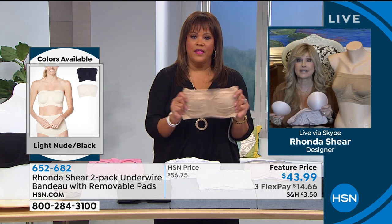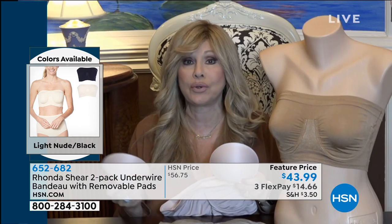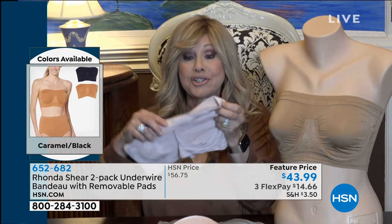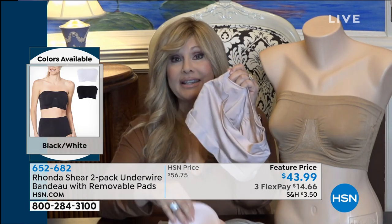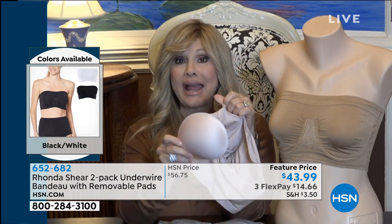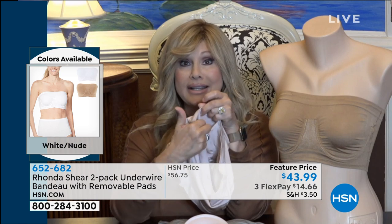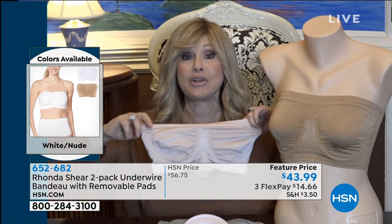Last year I did this bra as a Today Special and it flew. This year we have put pads in it for the first time — there's a pocket, you put the pads in, and they each come with a dyed set of pads. We're going to have pads on air later at $15 a set. And if you're a gal who uses a prosthesis, you can easily take the pads out and put your prosthesis in. Even if you're heavy-busted, and even if you're very slender, this bra is not going anywhere.